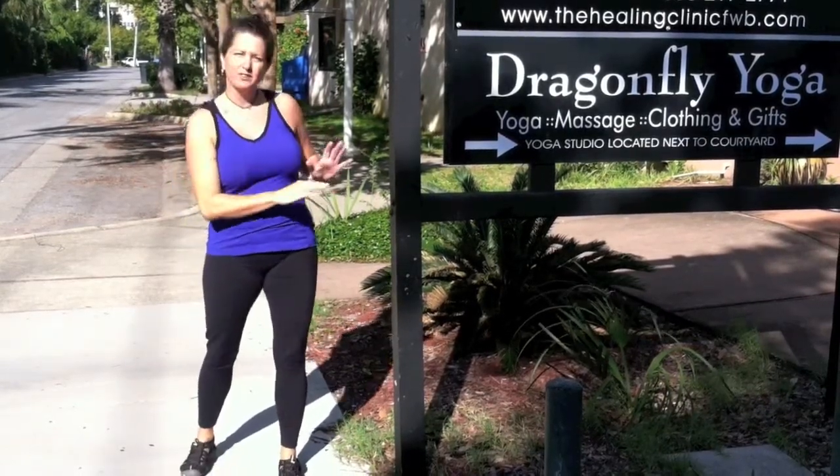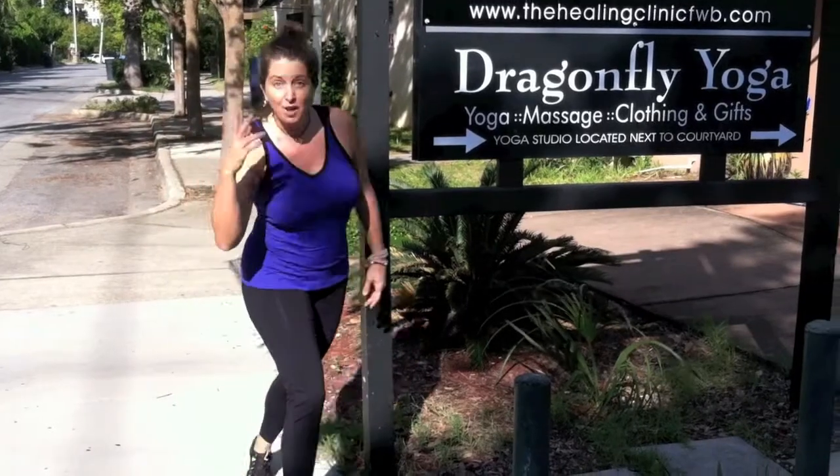Hi, I'm Laura Tyree, owner of Dragonfly Yoga, and we're located in downtown, sunny, beautiful Fort Walton Beach, Florida. I wanted to show you how to get to the studio because we're kind of tucked away where it's nice and quiet, so follow me.